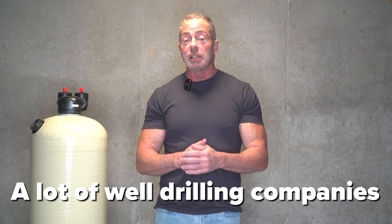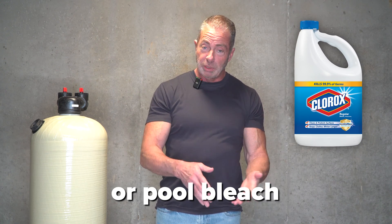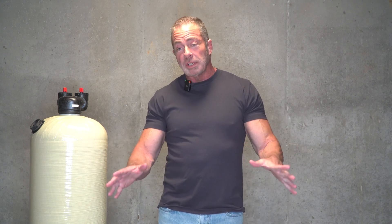A lot of well drilling companies are going to recommend shocking your well with regular household bleach or pool bleach. You're going to do this, let it sit for 24 hours, run it through all the pipes in your house, then you're going to run it off, get all the chlorine out of the water and retest it. And you have to pay for someone to do it, or you can try to do it yourself.